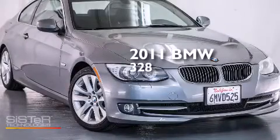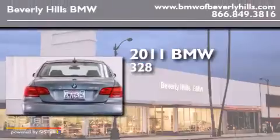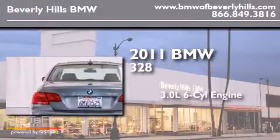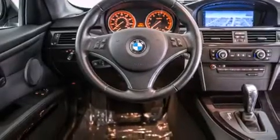This is a certified pre-owned 2011 BMW 328. It has a 3.0-liter six-cylinder engine and an automatic transmission. All of the following features are included: BMW individual composition. This vehicle has fewer than 47,000 miles on the odometer.